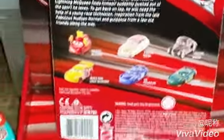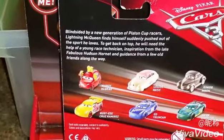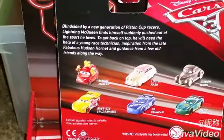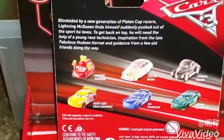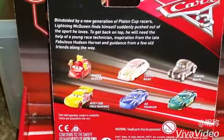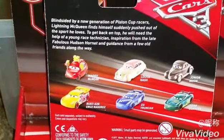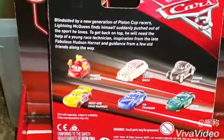Here is the description on the back. It says: Blindsided by a new generation of piston cup racers, Lightning McQueen finds himself suddenly pushed out of the sport he loves. To get back on top, he will need the help of a young race technician, inspiration from the late fabulous Hudson Hornet, and guidance from a few old friends along the way.